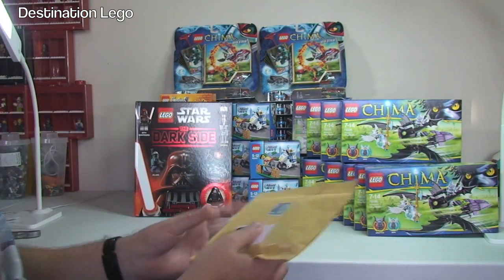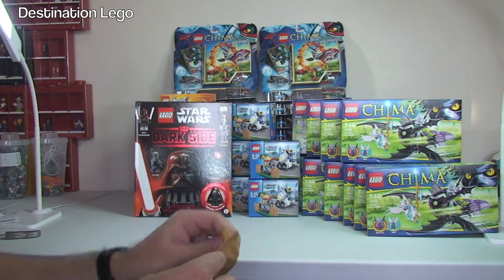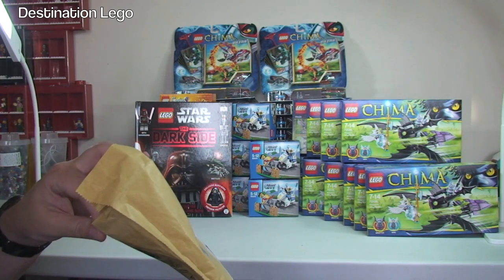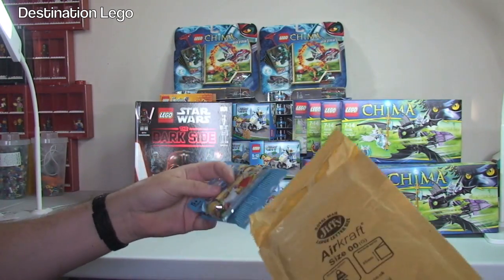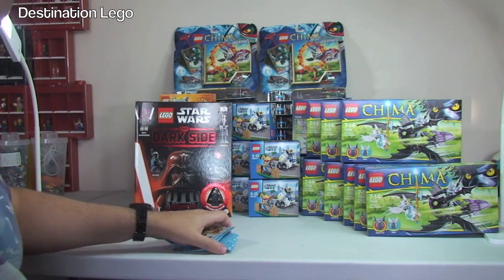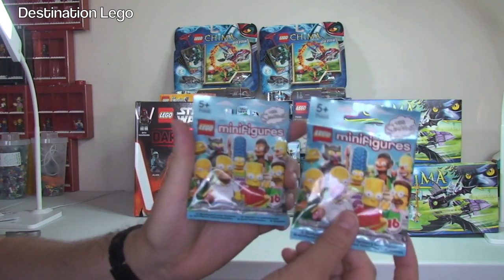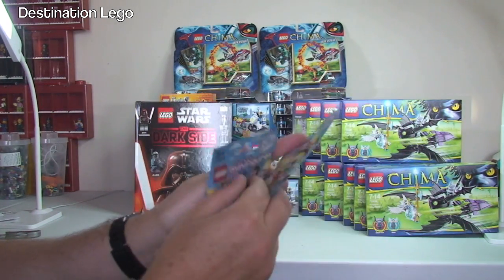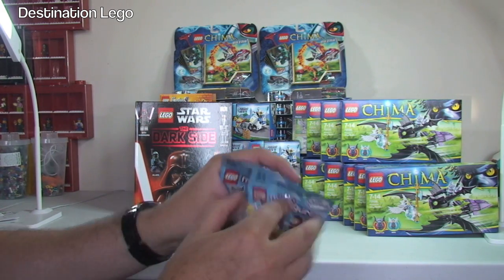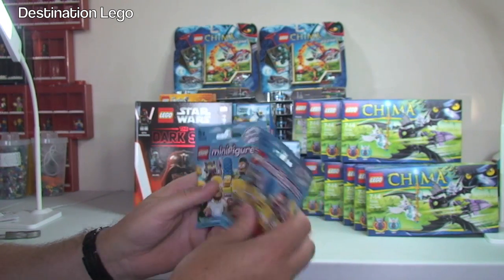Finally, we have this last package - I thought it was from eBay but it's actually from Amazon Marketplace. I saw these being sold cheaply and they only had two of them so I grabbed them. I have two Lego Simpsons collectible minifigures, both brand new and sealed. I'll check what's in those and they will go in my BrickLink store.